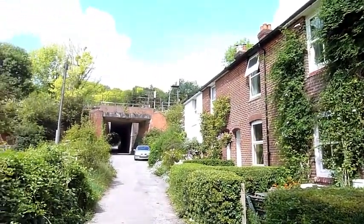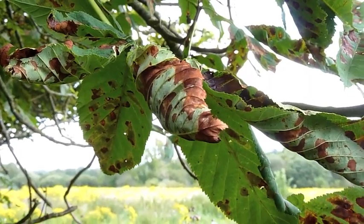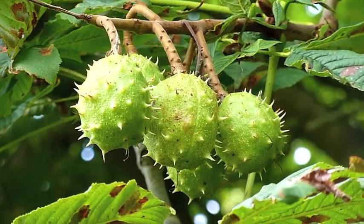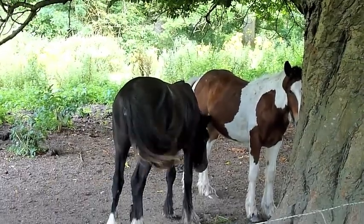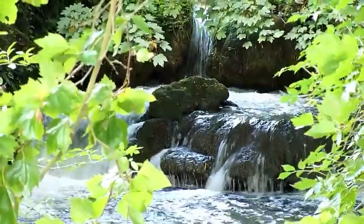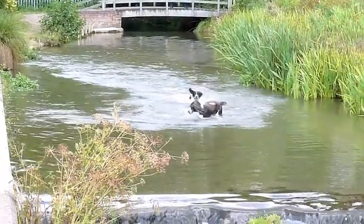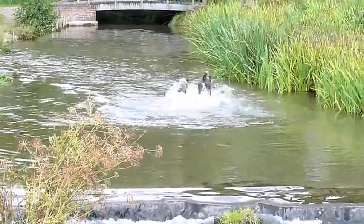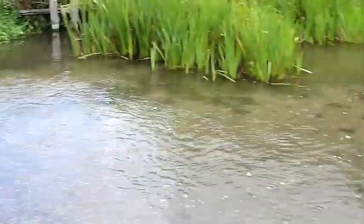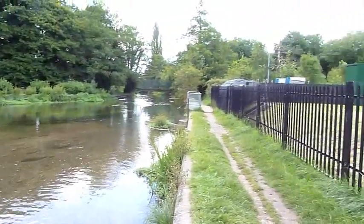Now the path is running directly alongside the railway. Autumn on the horse chestnut leaves, and conkers on their way. And here they're extracting 45 million litres of water every day for Southampton City.